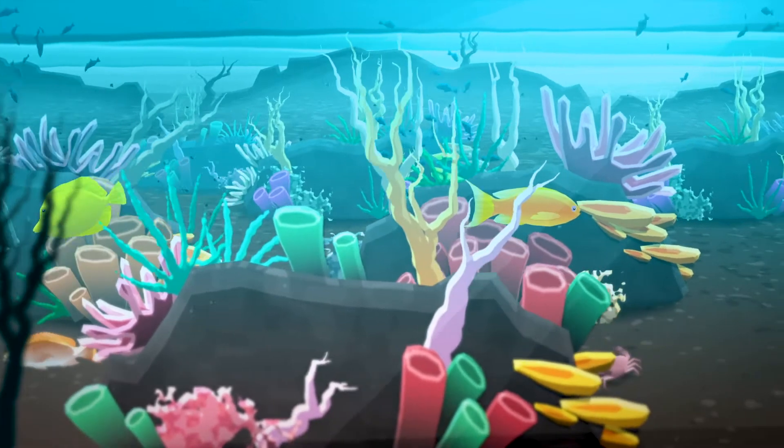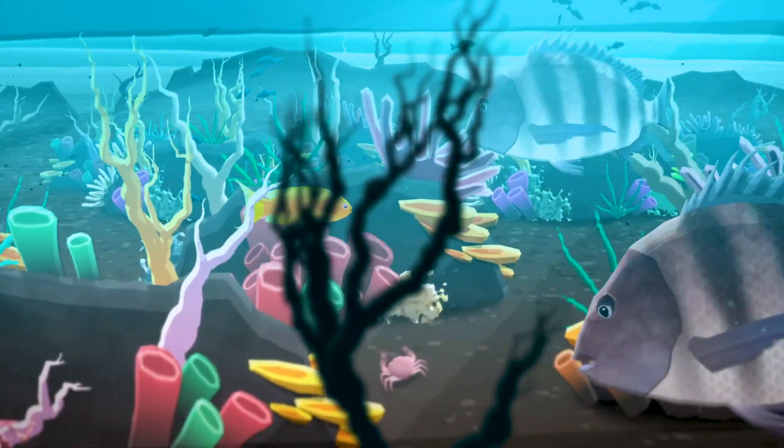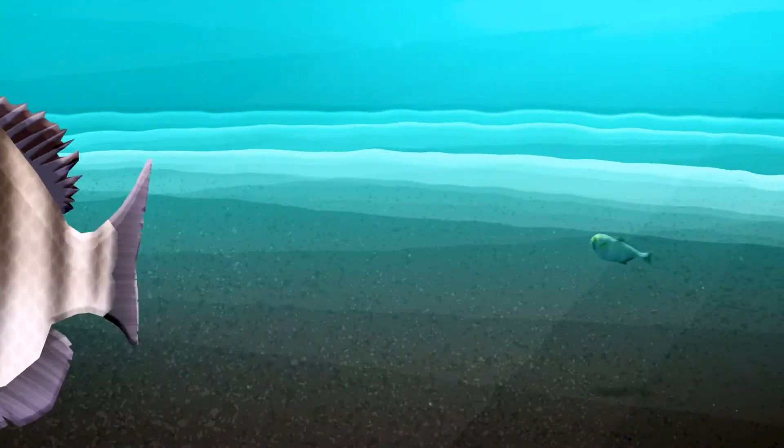But even places that aren't blessed with natural habitats like reefs can blossom. Much of the ocean floor is barren desert, a muddy plain that stretches on for untold miles.